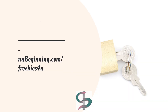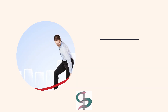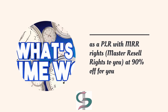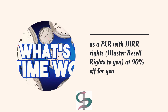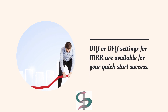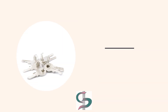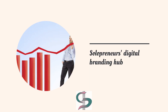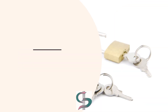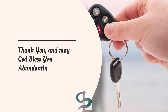Our most in-demand resource is at NewBeginning.com/freebies. You can become our affiliate and earn 50% commission at NewBeginning.com/affiliate-program. Our course package that brings $4,000 revenue every week is now available as a PLR with master resale rights at 90% off. DIY settings for MRR are available with quick-start success. Solopreneurs resources to scale businesses at NewBeginning.com. Solopreneurs digital branding hub at MyNewBeginning.com — coming soon. Connect with us at WeCare@NewBeginning.com. Thank you and may God bless you abundantly.